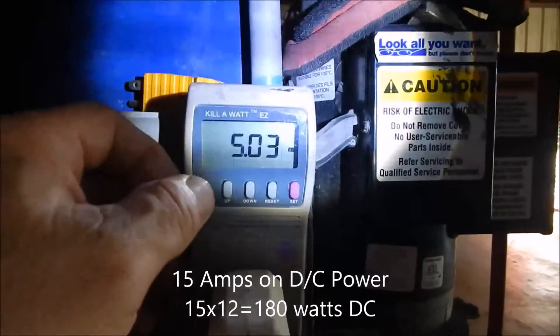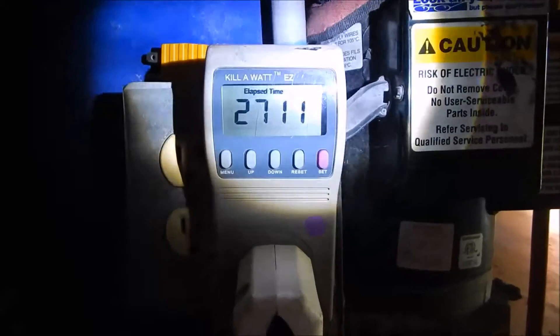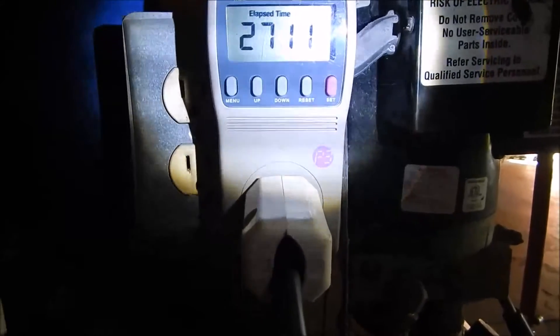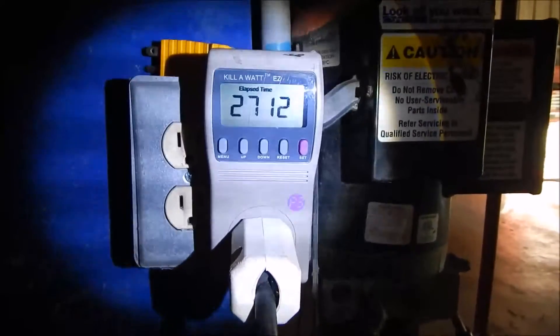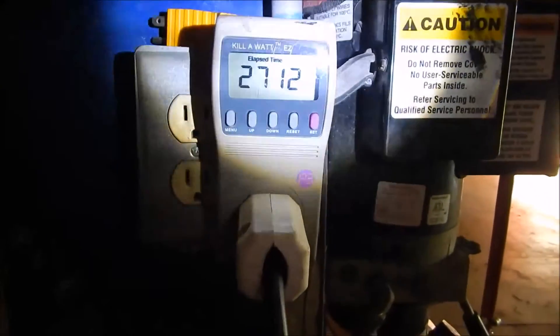It's used 5.3 kilowatts in 27 hours. That's almost double the power usage of the 18 cubic foot refrigerator in the house.